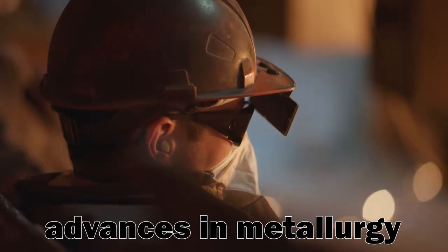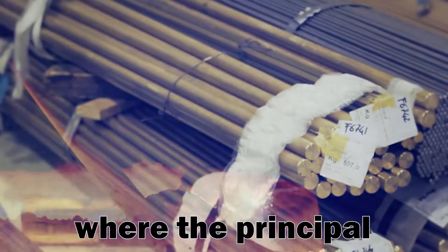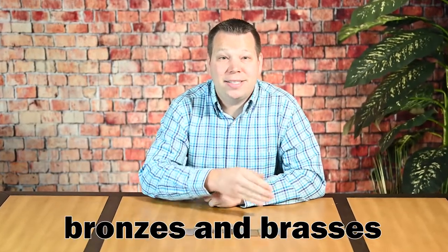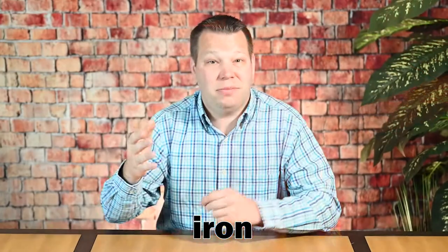However, advances in metallurgy have produced a litany of new bronze and brass alloys, where the principal alloying elements are no longer just tin or zinc. Today's bronzes and brasses may also be alloyed with aluminum, lead, nickel, silicon, iron — and that's just to name a few.